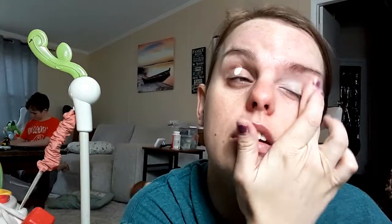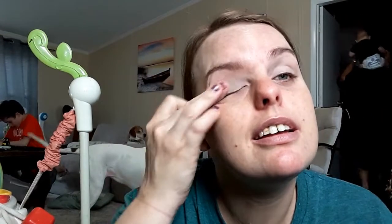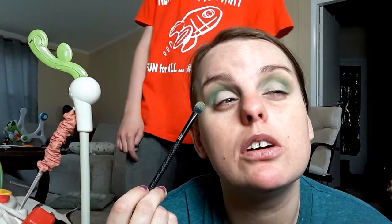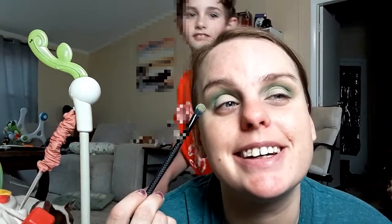Now we're going to see what she looks like after — maybe a horrifying monster! So I'm going to start with my eyes and just use my concealer for my base. I used Flying Saucer in my crease and wasn't recording. So now we're using Moon Rock.